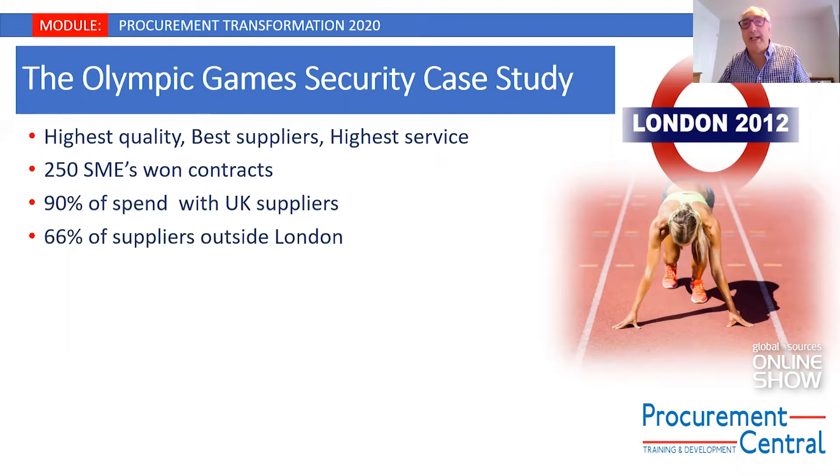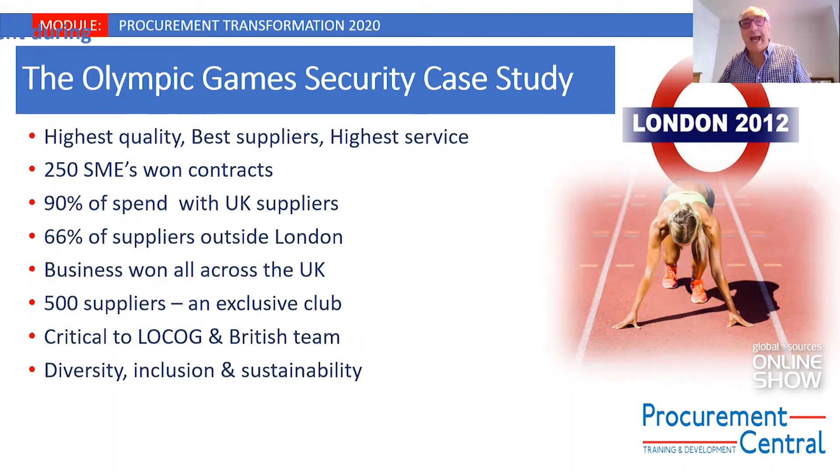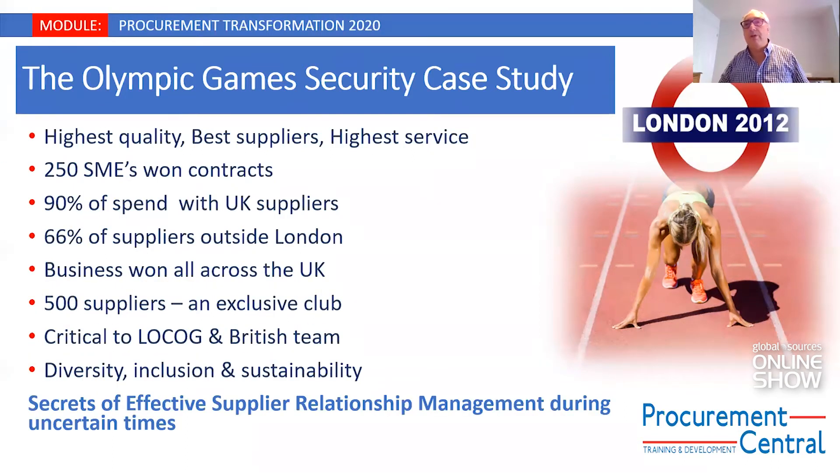I'm going to talk about a particular case study which illustrates supplier relationship management in action. We're going to focus on something I was personally involved in that really demonstrated the effectiveness of choosing the right suppliers and taking the right approach all the way through the process, so that when difficulty came around, we had the right approach in place.